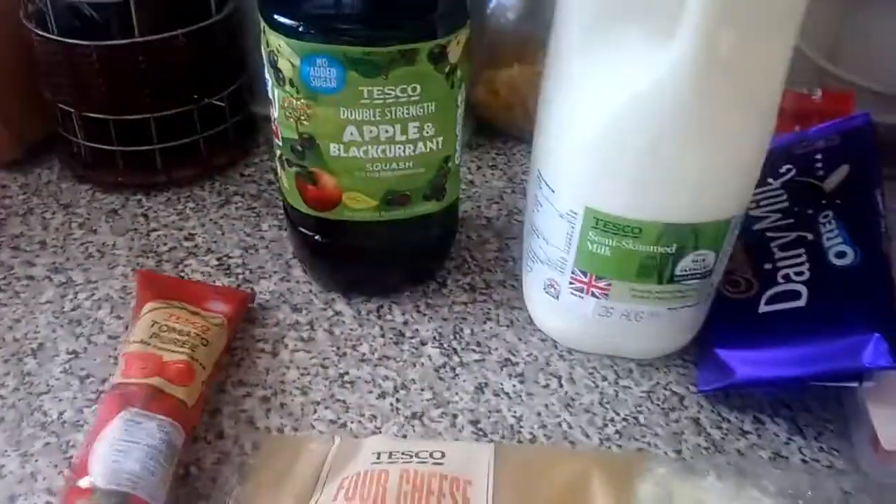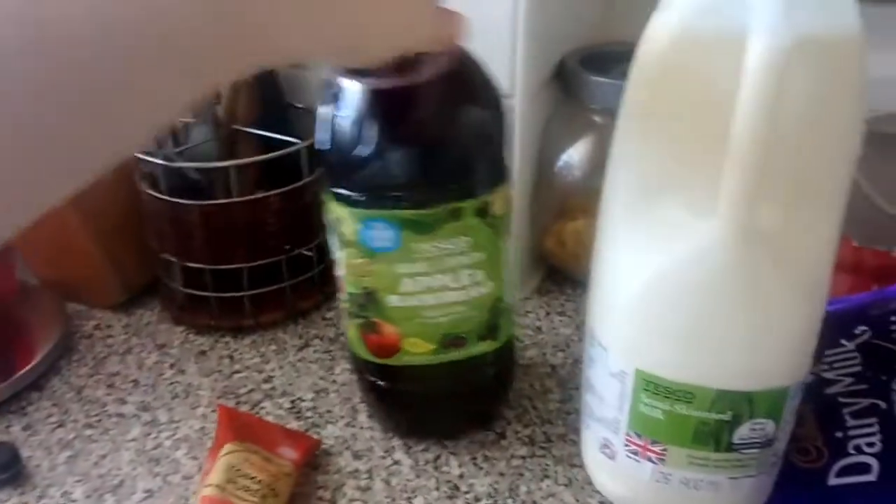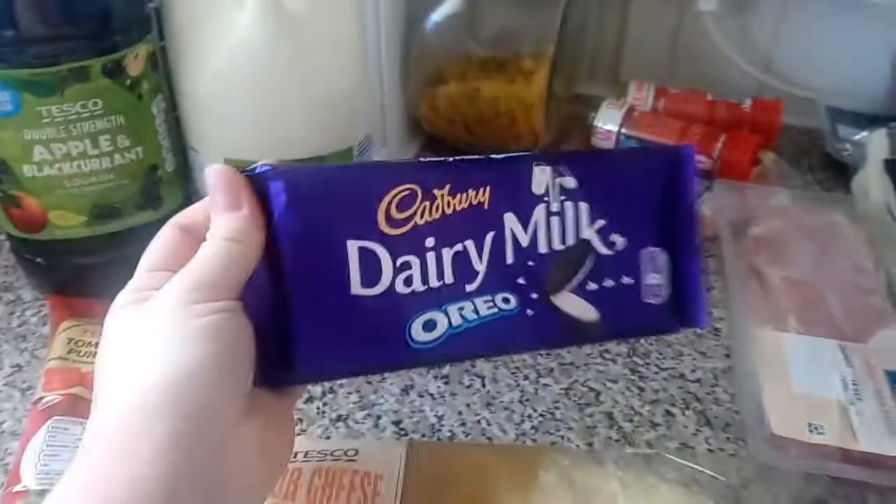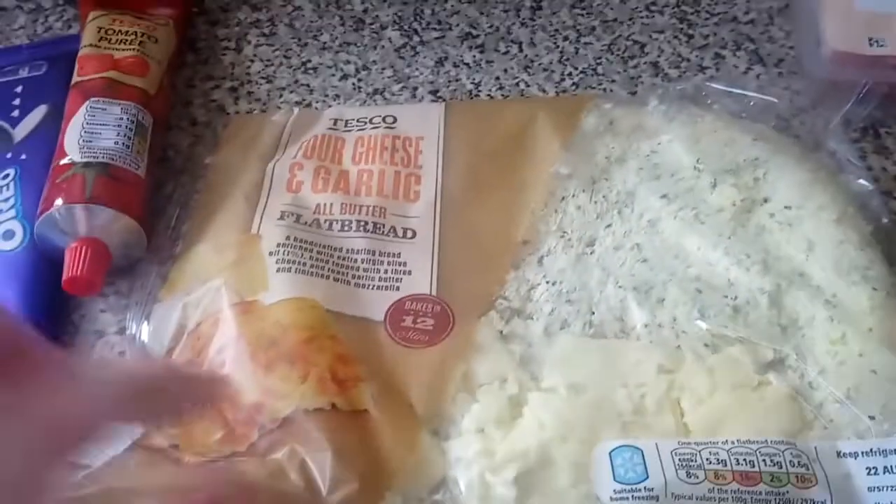So here's our grocery haul for the week. We have got some tomato puree, some double-strength apple and black currant, some semi-skimmed milk, a giant Oreo bar, and four cheese and garlic all-butter flatbread.